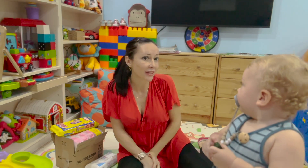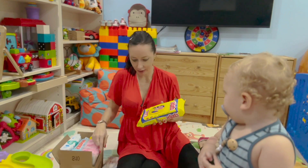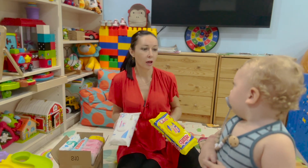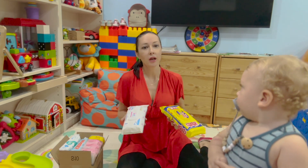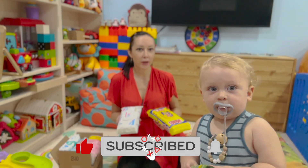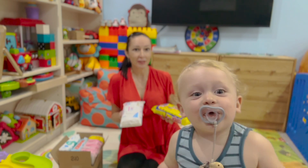Hi dear viewers, welcome to Aidan and Mom. Today we will be discussing wipes — an important topic for new moms and moms confused by the variety of wipes on the market. We will share our experiences with Aidan about the best wipes for specific ages. Aidan is very excited to tell how he feels.